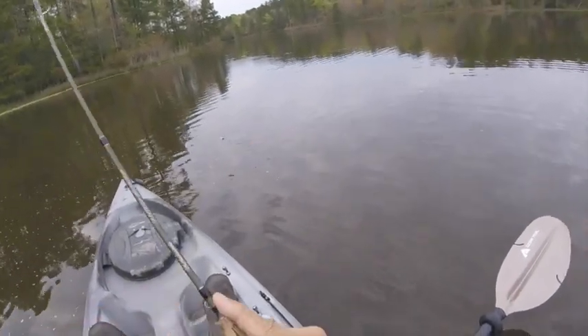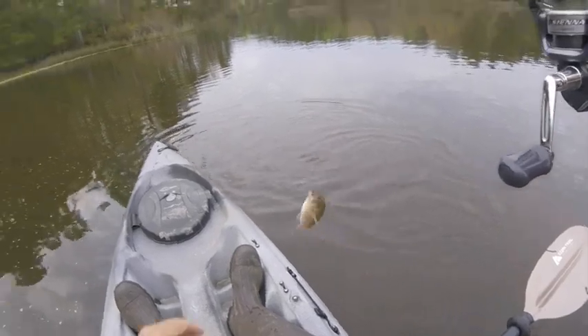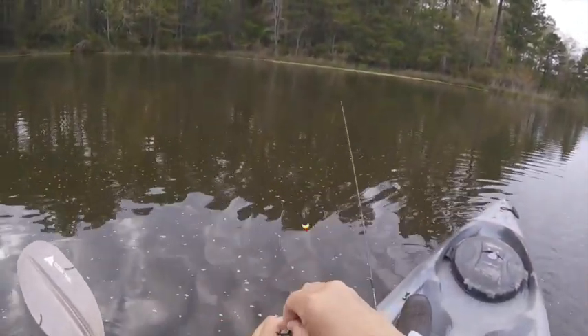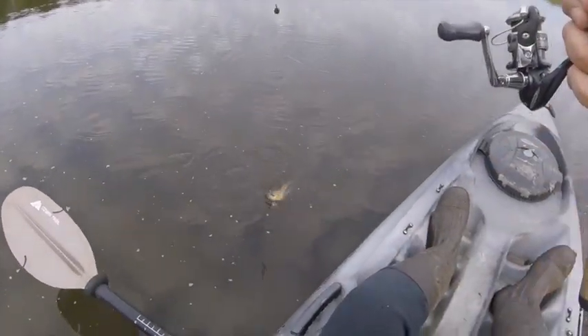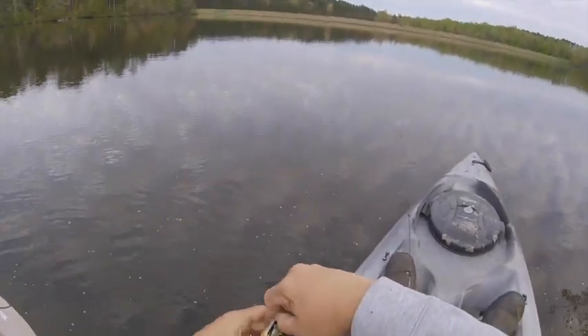Thank you, sir. Okay, what have we got here? That feels like a bluegill — maybe it's a red ear? No, it's a bluegill. Okay. Another bluegill. Bluegill number six.